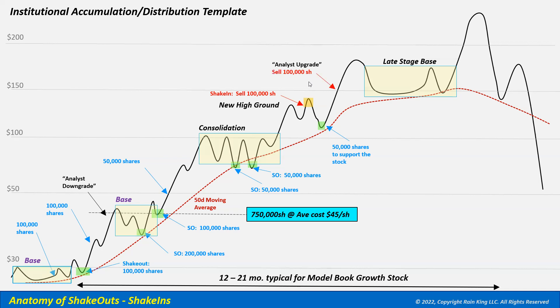At over $150 per share, you might see an analyst upgrade inducing more buyers. Our institution is now starting to liquidate more aggressively, dumping another 100,000 shares on the market. The stock continues to be strong with late buyers entering the move, creating another opportunity for our institutional growth fund to sell another 100,000 shares into strength.